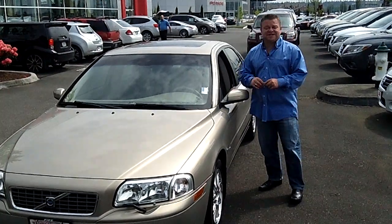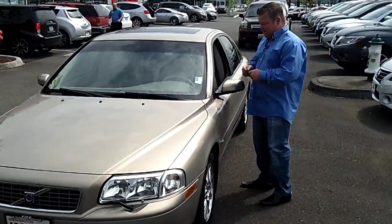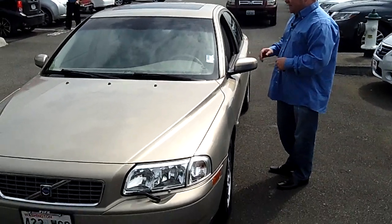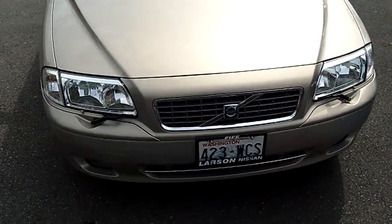Hi everybody, Scott coming to you live right here at Robert Larson Nissan of Fife. Thanks for clicking that link and taking a look. Here's your virtual video walk around. This is the 2005 Volvo S80 — great looking vehicle. Stock number is N1042.